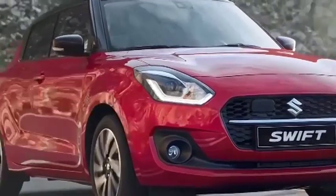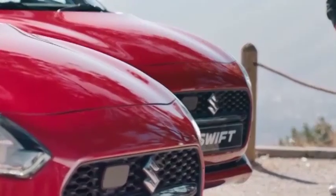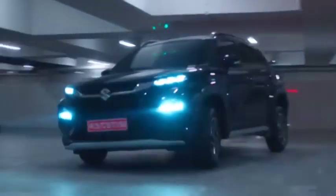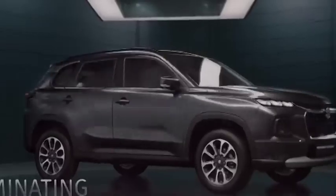If reports are to be believed, the new generation Maruti Suzuki Swift will hit roads towards the end of this year. The hatchback will get a new 1.2-litre 3-cylinder petrol engine boosted with Toyota's strong hybrid technology, delivering a mileage of around 35-40 kmpl.